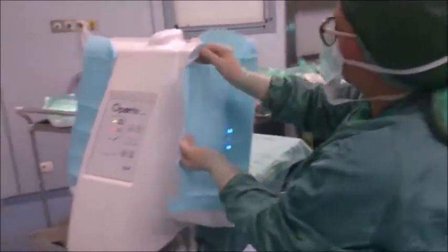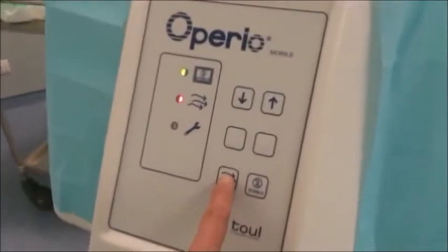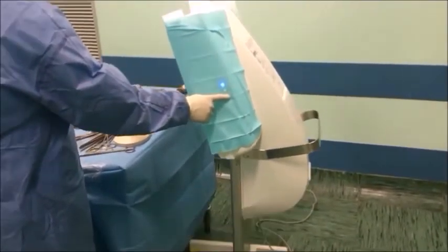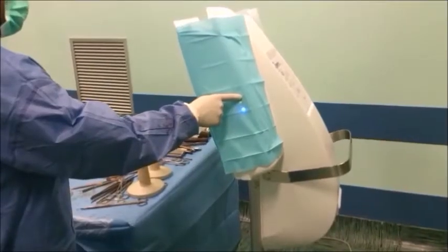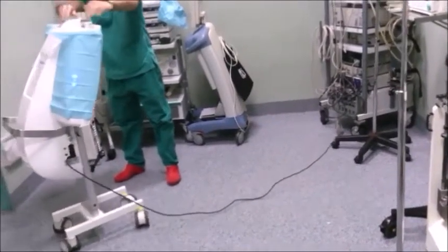The system provides a flow of ultra-clean air for operating rooms at a fraction of the cost of conventional ceiling-mounted units, enabling operating rooms to meet the ISO 5 standards. The mobile unit can be transported and installed in any operating room in only a few minutes without interfering with the existing ventilation system.